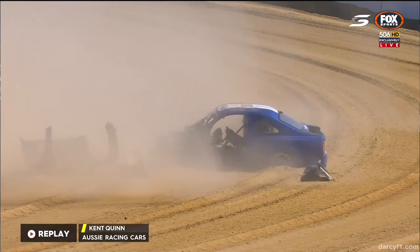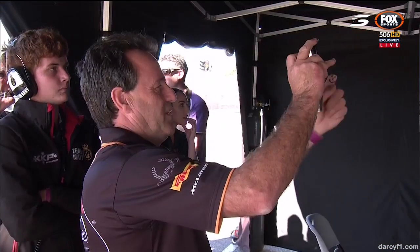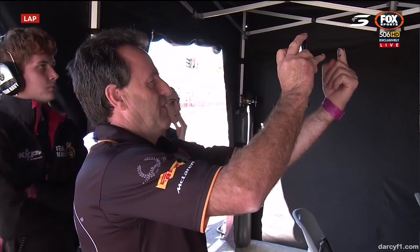It looks like he's okay in there, but that car — the panels have definitely just... as Tony Quinn there — the panels have definitely come apart.